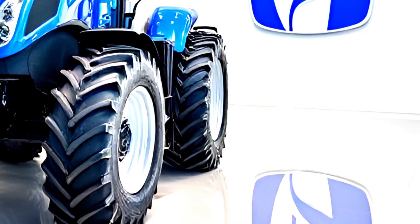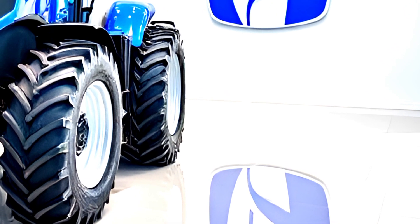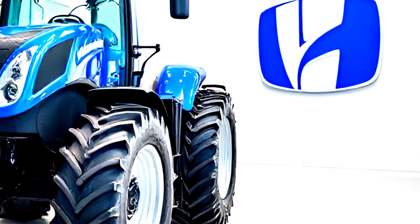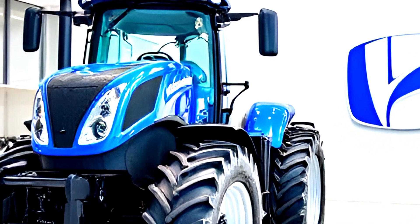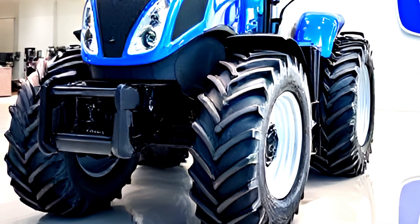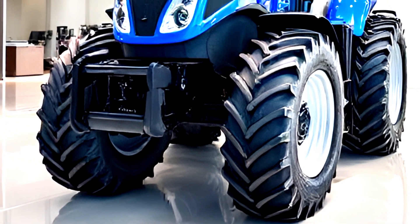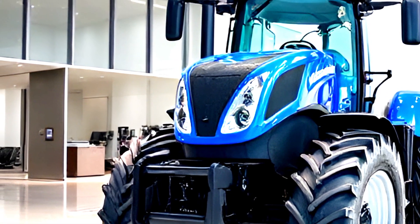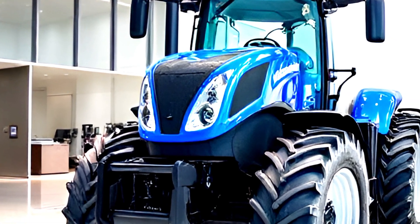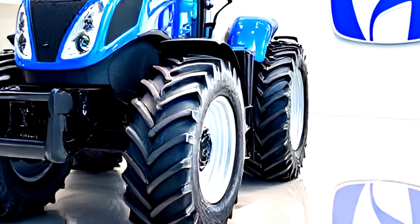Starting with the exterior, the T8.440 features a bold and aggressive look with its signature glossy blue finish. The modern LED headlights provide superior visibility, making nighttime operations easier than ever. The aerodynamic hood design not only enhances the tractor's appearance but also improves airflow to keep the powerful engine cool.